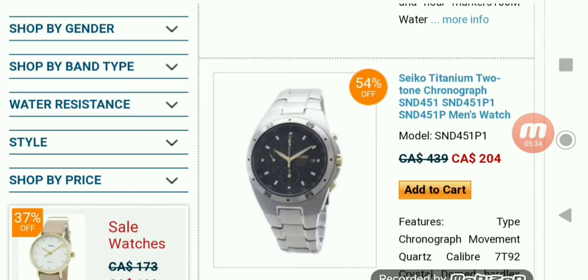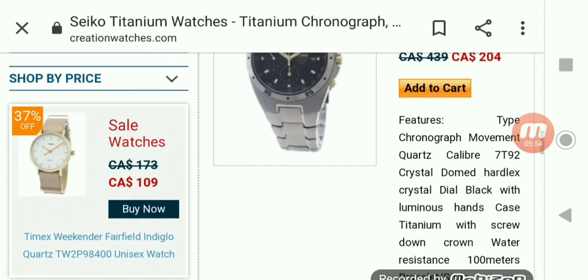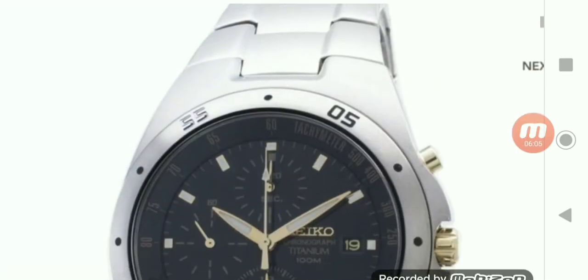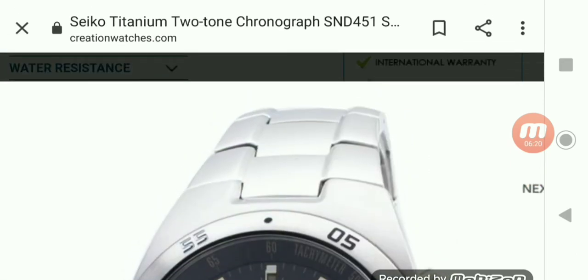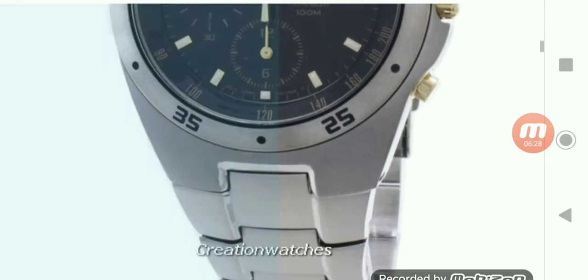Now we'll look at the Seiko Titanium Two-Tone Chronograph SND451P1 men's watch at $204. As you can see the bracelet is more compacted into the case of the watch, more blended in. Some people like that look and some people don't really have a draw to that style.